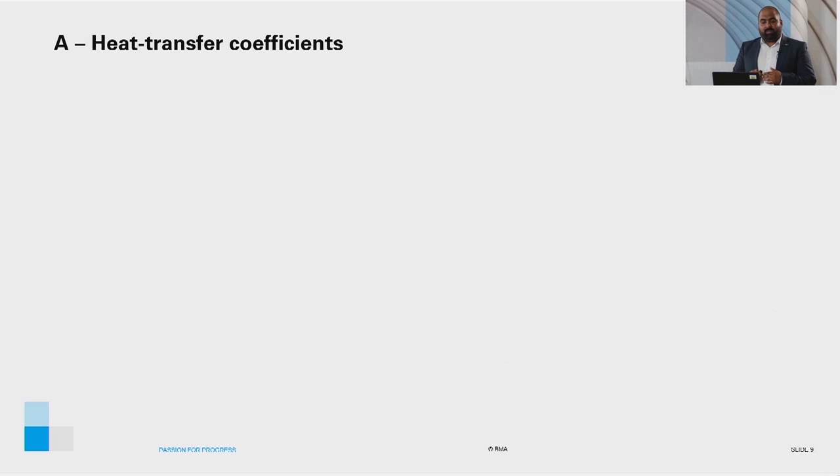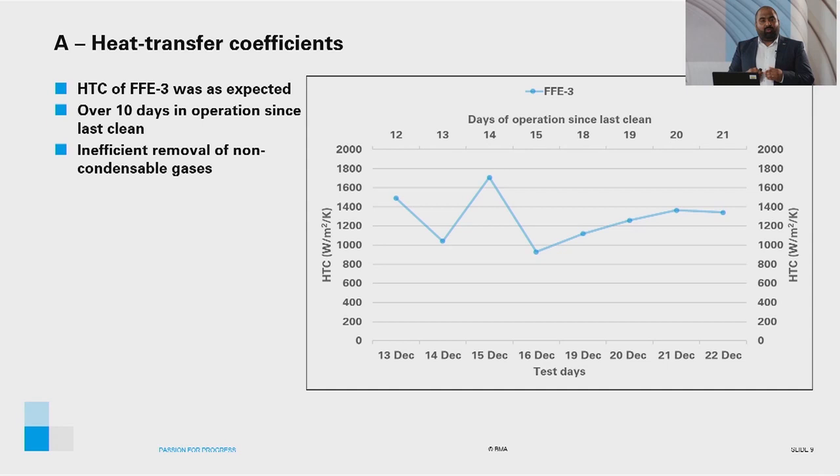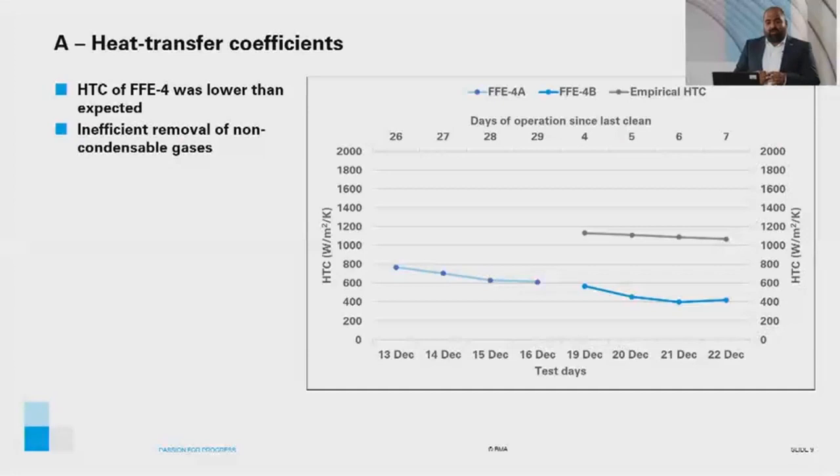The heat transfer coefficient of FFE3 was as expected with over 10 days in operation since it was last cleaned. The fluctuation in results in the first half of the test was caused by inefficient removal of non-condensable gases from the steam side. The heat transfer coefficient of FFE4A was in line corresponding to 29 days in operation. FFE4B, however, was lower than expected — the grey plot shows the expected heat transfer coefficient at the fourth effect position. DCS data confirmed the cause was inefficient removal of non-condensable gases, as the non-condensable gases connection was left open to the atmosphere instead of the vacuum when switching from FFE4A to FFE4B.